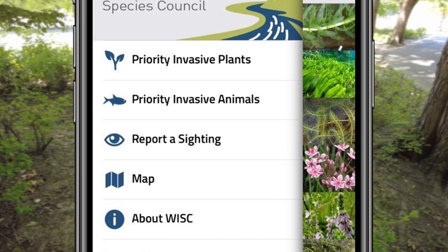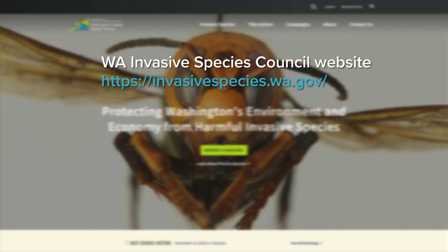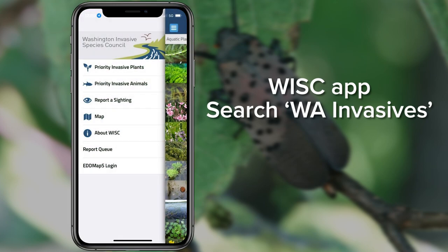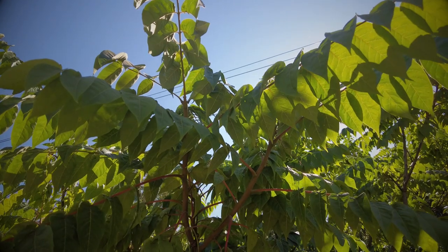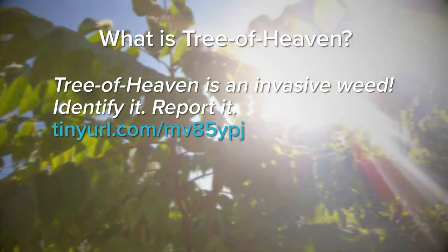Thank you for taking the time to protect Washington from this invasive species and keep Spotted Lanternfly out. If you suspect you see Spotted Lanternfly in any of its live stages, report it online at the Washington Invasive Species Council or by using their WA Invasives app. You also have the option to email the WSDA Pest Program. Learn more about Tree of Heaven, an invasive weed and preferred host of Spotted Lanternfly.